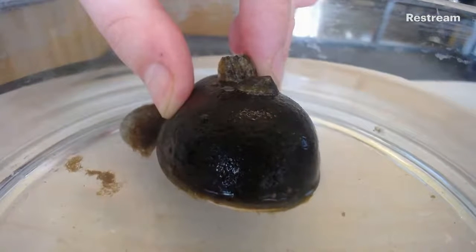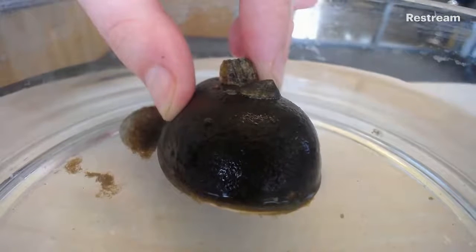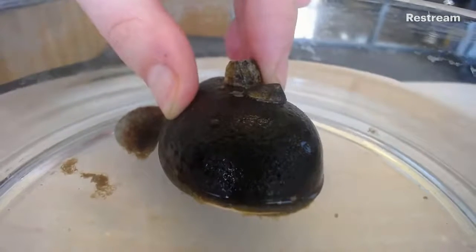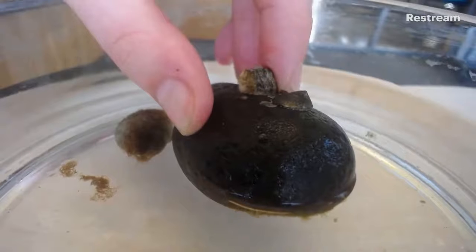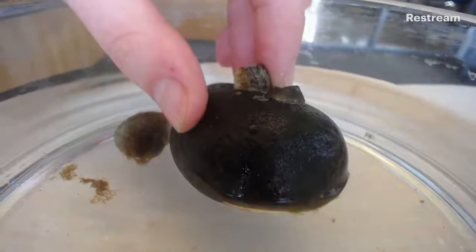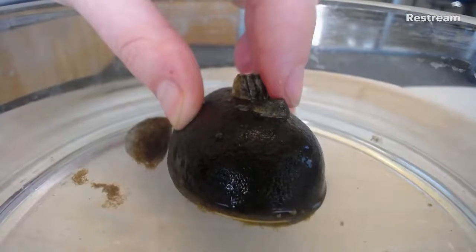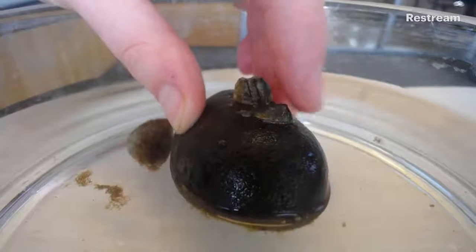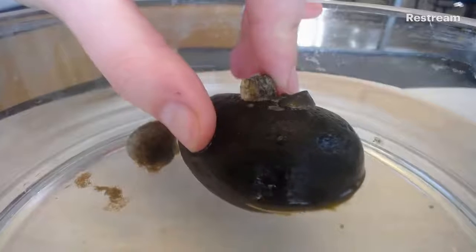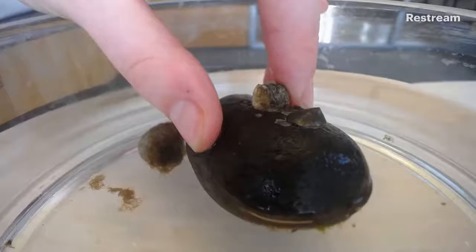They keep all the water in there, and that helps keep their body wet. They need their body to be wet because of their gills. Remember, with snails they have only one set of gills on one side of their body, and that needs to stay moist. As you get farther away from water — so the longer a limpet might stay out of water — the bigger its shell is. It depends on the species where it lives in the intertidal zone and how long it actually spends outside of the water.